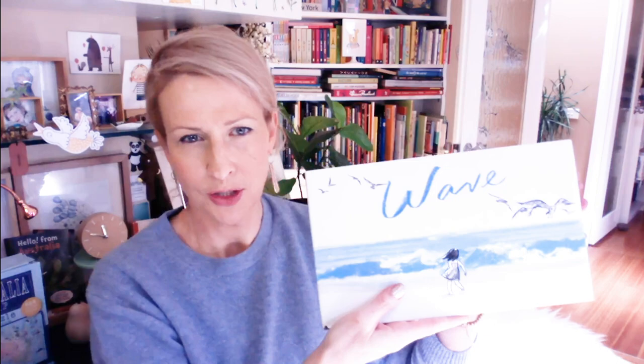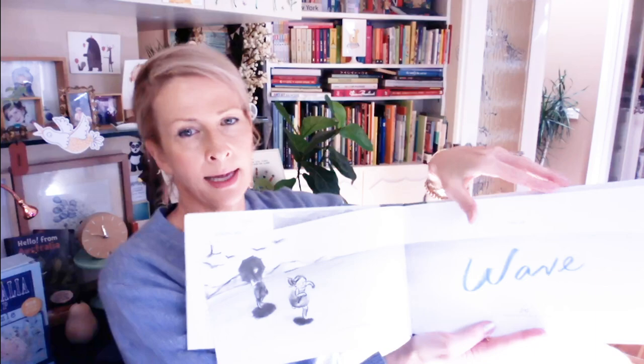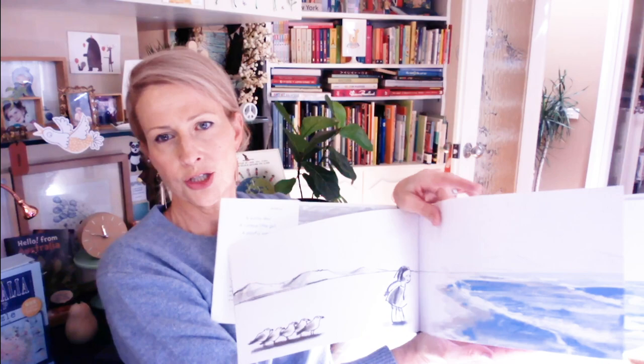The next one is by Susie Lee — incredible, I love her work. This one is Wave, which I have shown in one of my other videos. It's essentially about a little girl who goes to the beach and has this relationship with the ocean. Beautifully, beautifully done — just so clever.